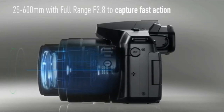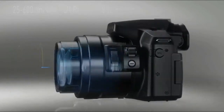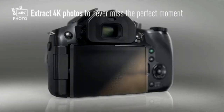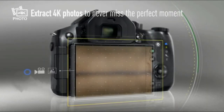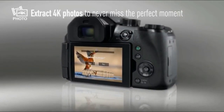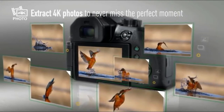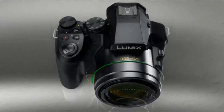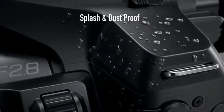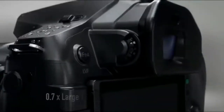4K photo technology lets you shoot 30 frames per second in crystal clear 4K Ultra HD video and extract them as individual photos, so you'll never again miss that once-in-a-lifetime photo op. A powerful 24x zoom with a constant f/2.8 aperture lets you shoot with confidence in low light conditions without the risk of blurred results due to slower shutter speeds.